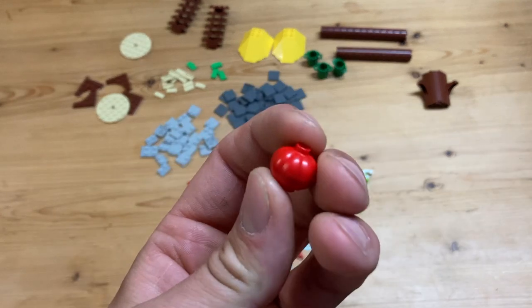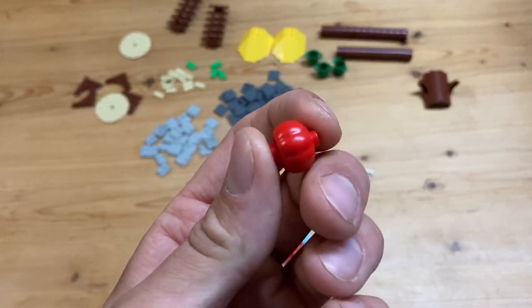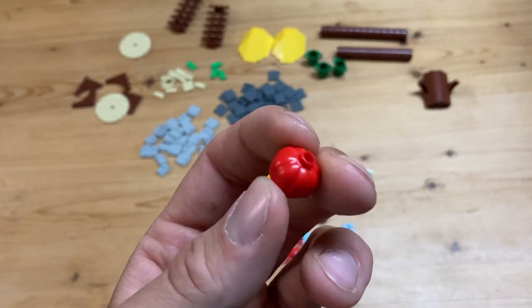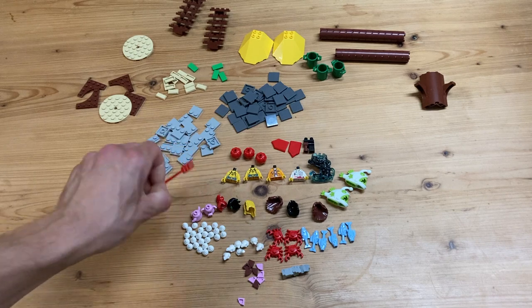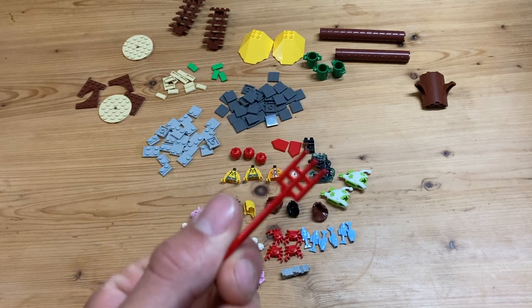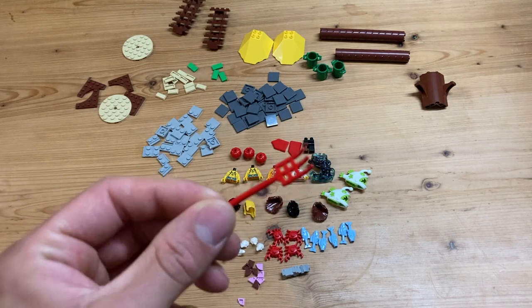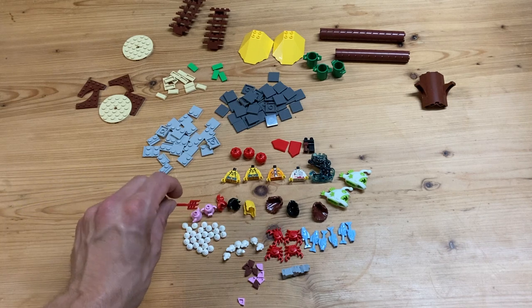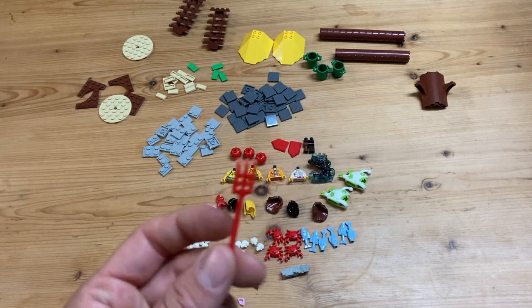Moving on, I got some of these pumpkin pieces - these are probably from one of those new year sets, so I'm also gonna add these into the Asian part of the layout. Then I got this cool fork here. I love this color - I like the piece as well. It's usually in brown and it came with that big man from the Monkey Kid sets.